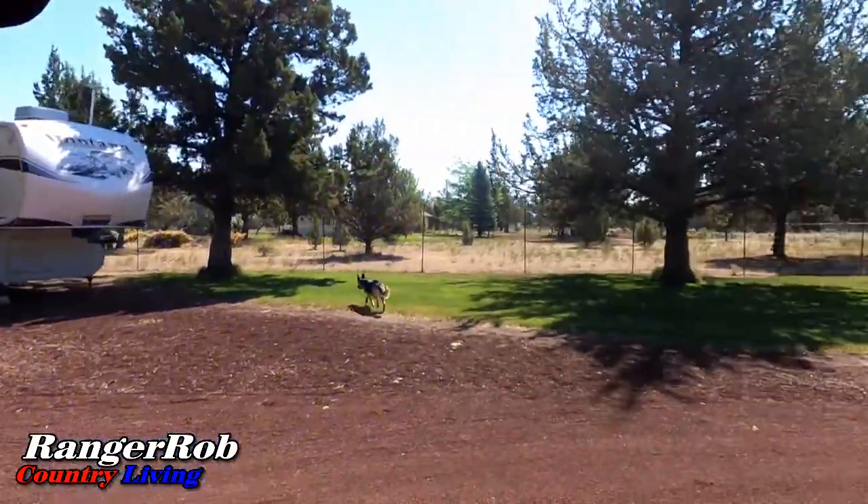Good morning everyone! This is Ranger Rob from the Ranger Rob Country Living Channel, and once again we're going out to the front of the property because there's a box waiting for us. This is our Butcher Box, and the last shipment we got was awesome, so I see it up front just waiting for us to come pick it up — full of yummies.